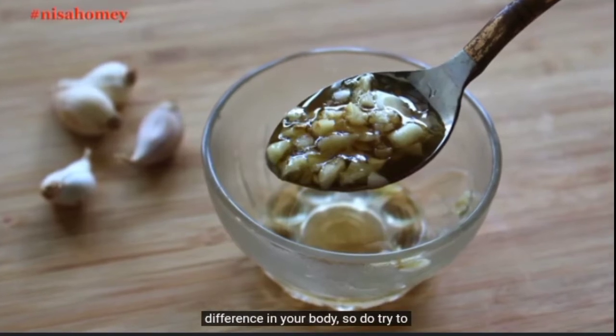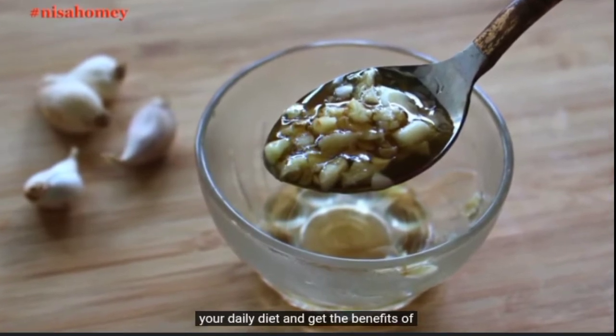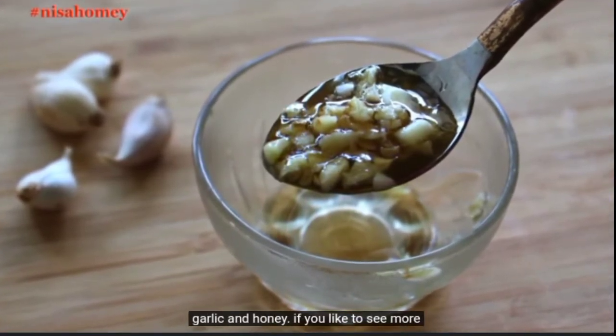Consume it on an empty stomach in the morning. After about seven days, you will start noticing the difference in your body. Do try to include this traditional home remedy in your daily diet and get the benefits of garlic and honey.